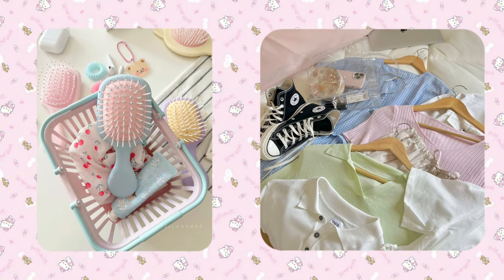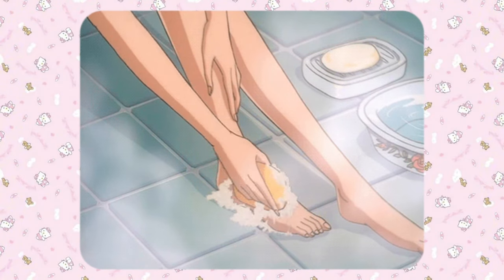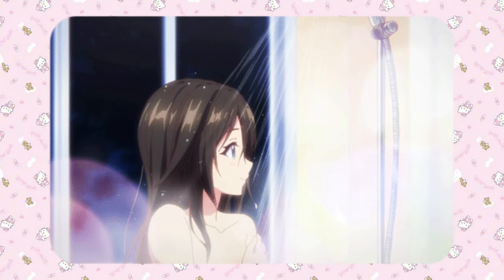Get your clothes and toiletries ready as it's time to take a shower. A cool shower is a great way to wake yourself up. Experts agree that a cool shower can help you feel more alert in the morning. If you prefer showering at night, that's totally fine too.